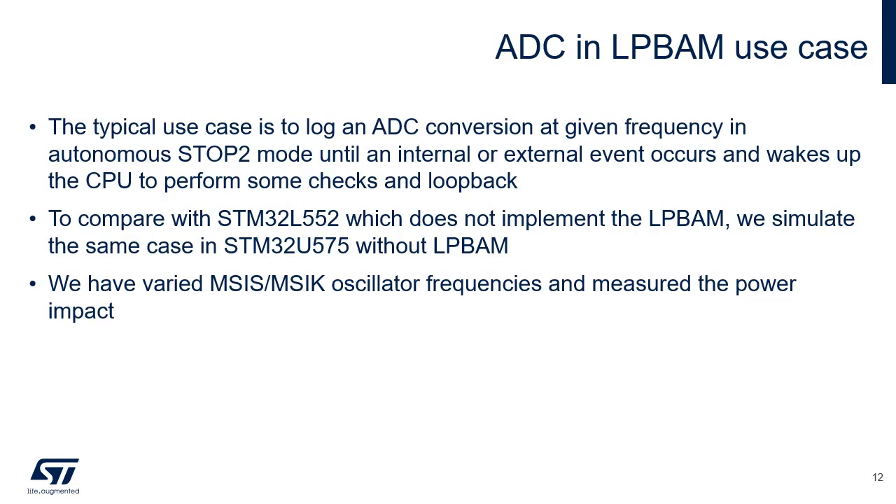The typical use case of using the ADC in a power-sensitive system consists in acquiring samples in stop-2 mode and using an event to wake up the CPU to process these samples. To compare the performance of STM32U575 and STM32L552, two tests are performed on STM32U575: one with LP BAM and the other without LP BAM, based on sleep and run modes. Multiple frequencies were tested, the clock source being the multiple speed internal oscillator system (MSIS) and kernel (MSIK). The results are described in the next slide.